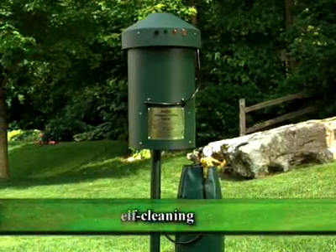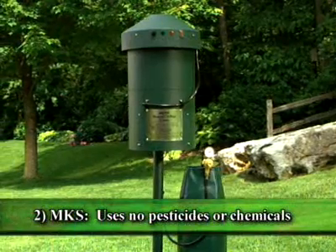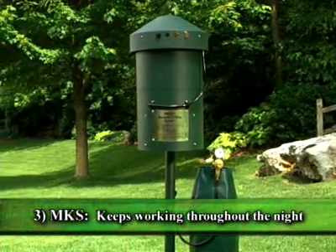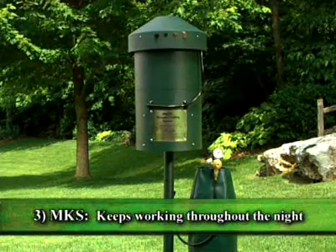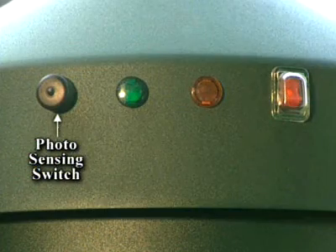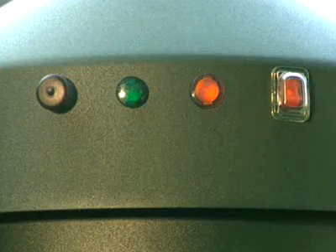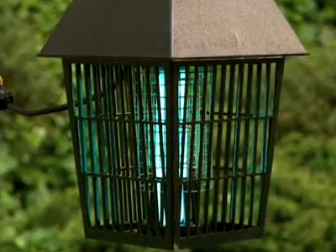A female mosquito can produce up to 3,000 offspring in her lifespan. Studies have shown that most mosquito species usually remain within 100 yards of where they hatch. Unlike harmful sprays that soon dissipate, the Arctic MKS is self-cleaning, uses no pesticides or chemicals, and continues working throughout the night when mosquitoes are most active. It is activated by a photo-sensing switch that turns the unit on at dusk and off at dawn.